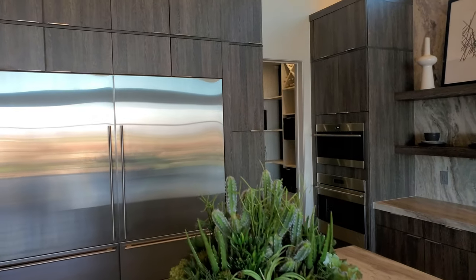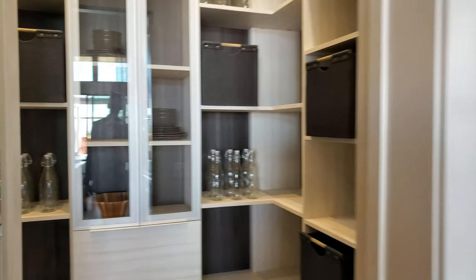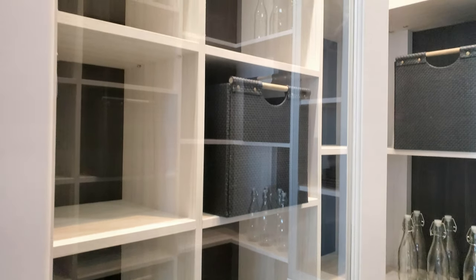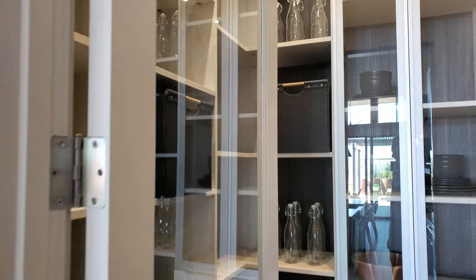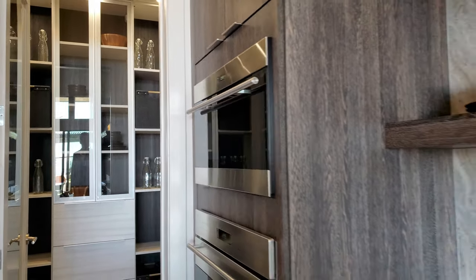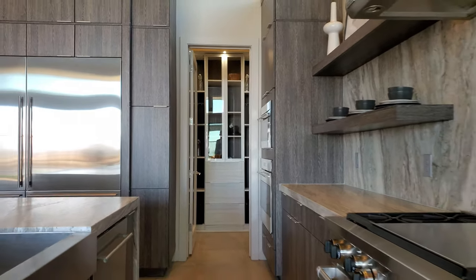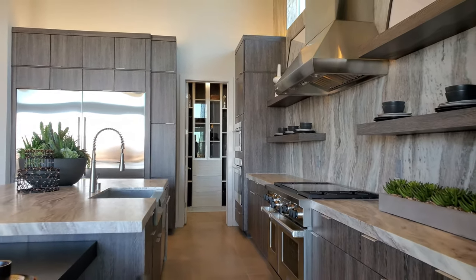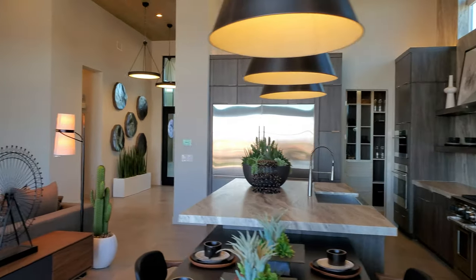Over here you have a pantry — beautiful and easy to organize. Let's get into this kitchen a little bit. Glass door, beautiful. Look at that stove — beautiful. This is fantastic.